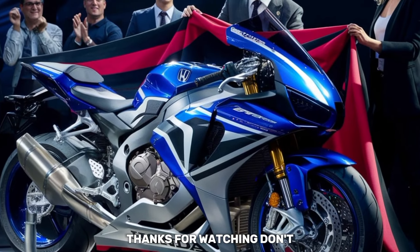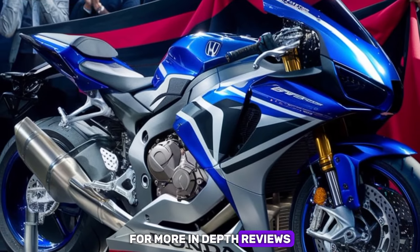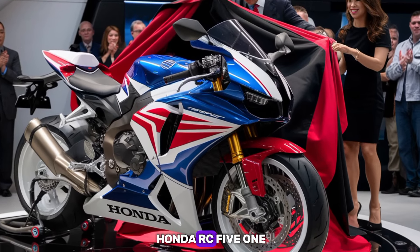Thanks for watching. Don't forget to like, share, and subscribe to BikesGlobe for more in-depth reviews and updates on the latest motorcycles and cars. Let us know in the comments what excites you the most about the 2025 Honda RC51.